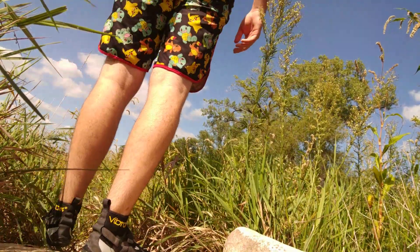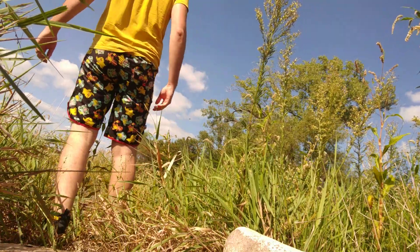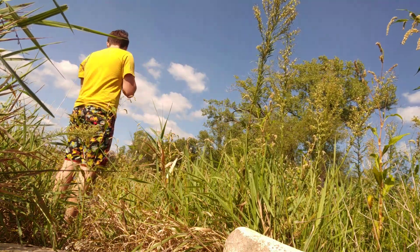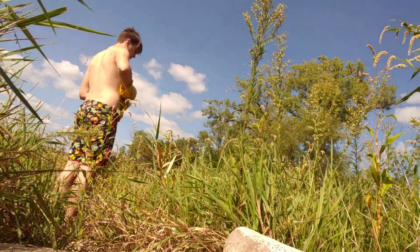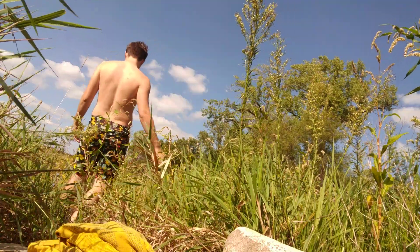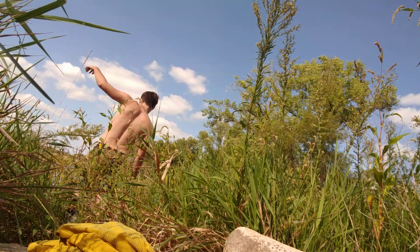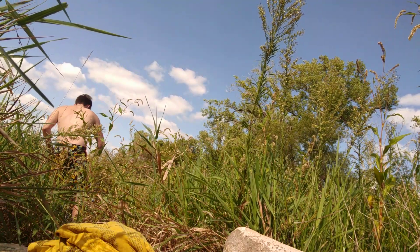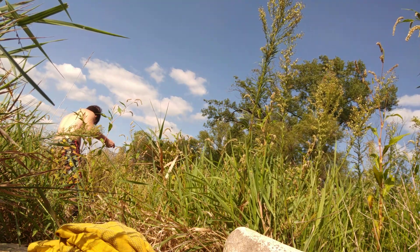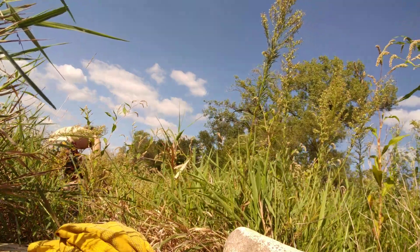All right, here we go. I can actually walk up on this one and see if there's anything in it. This one's kind of in the weeds, so I don't know — I expect this one to not have any, but I expect them all to have turtles today. I really do. Lo and behold, we did not get any turtles in this one. So much for my speedy hypothesis.